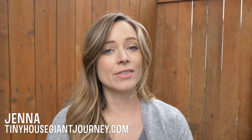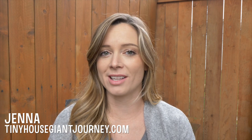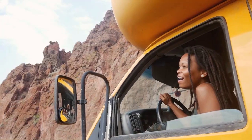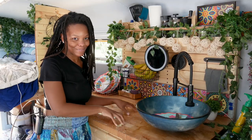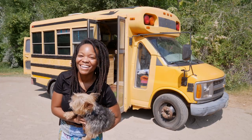Hey guys, Jenna here. In today's video tour we're gonna check out one air force veteran's amazing school bus conversion that she renovated herself. Britney's bus is an impressively small 95 square feet, but the interior shines with style and personality almost as much as Britney herself. So let's take a tour.